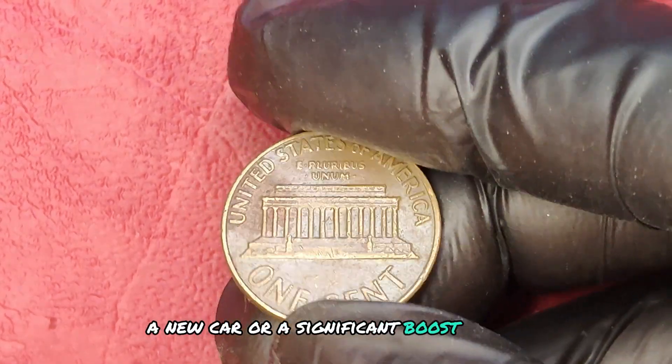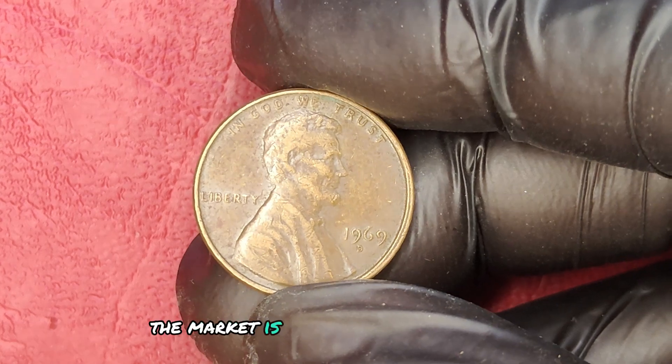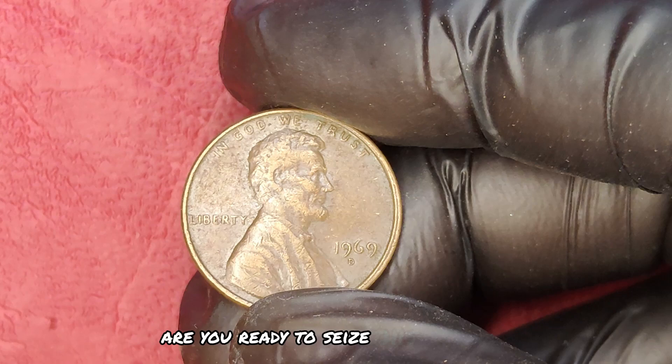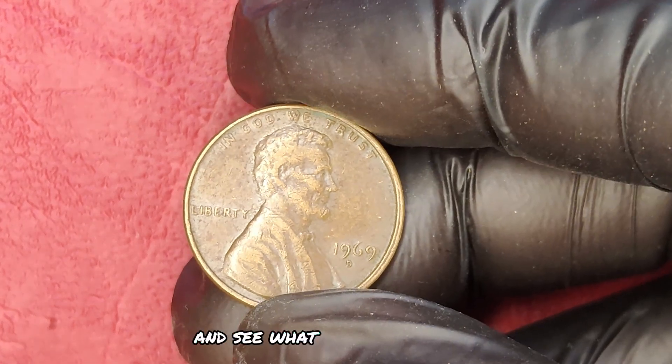But here's the catch: collectors and investors are actively searching for these coins. The market is competitive and time is of the essence. Are you ready to seize this opportunity? Maybe it's time to give your coin jar a little shake and see what treasures you find.